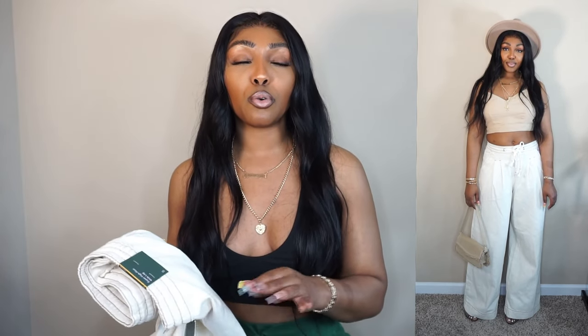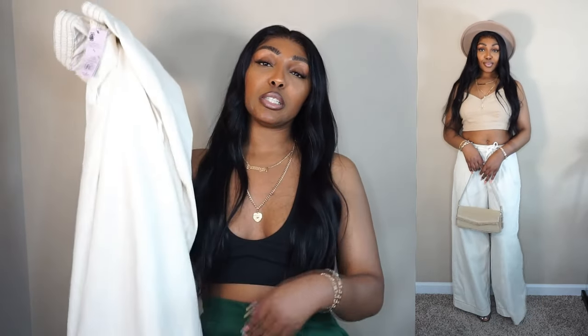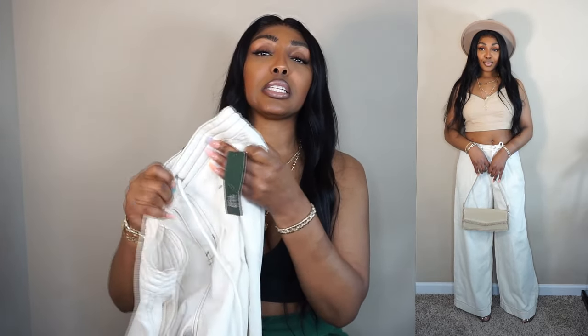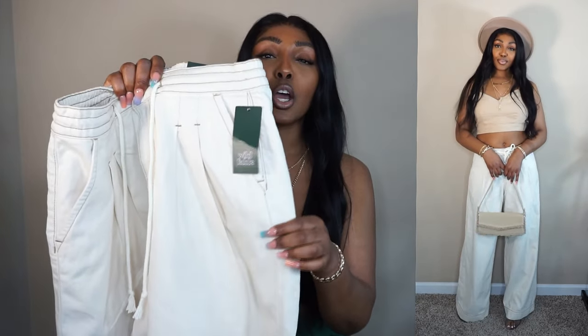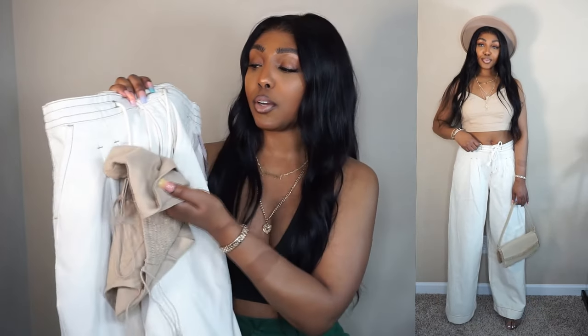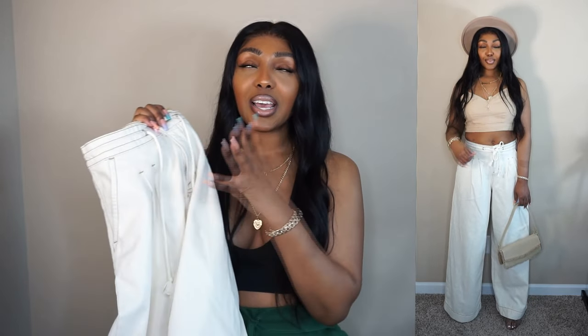Again, y'all, I'm 5'7". Normally every Target pant possible is highwaters on me or doesn't have the best fit. And these are perfect. With sandals it would be touching the floor, or with my little wedge heels on, it's perfect. This actually came in a denim version as well, but I really like this light brown beige cream color with the lining. It's like a dark brown lining, as to why I paired it with the darker brown top. Chef's kiss. It goes so cute together.